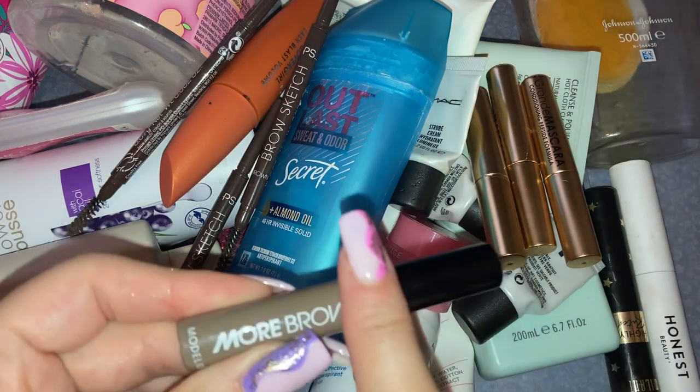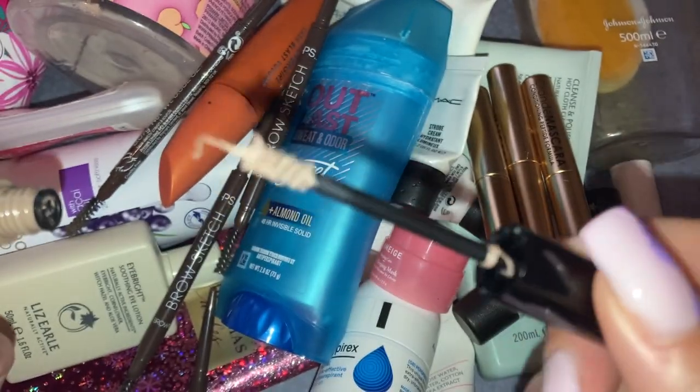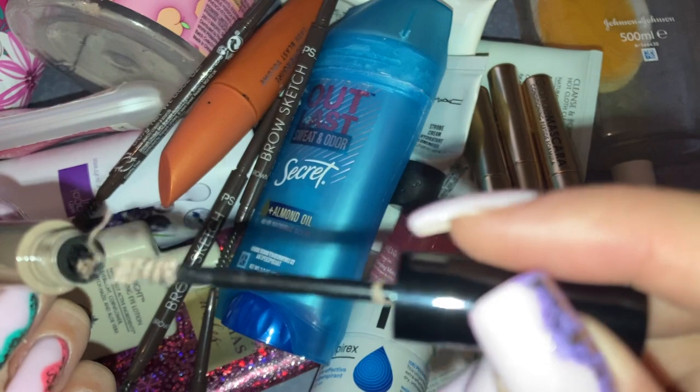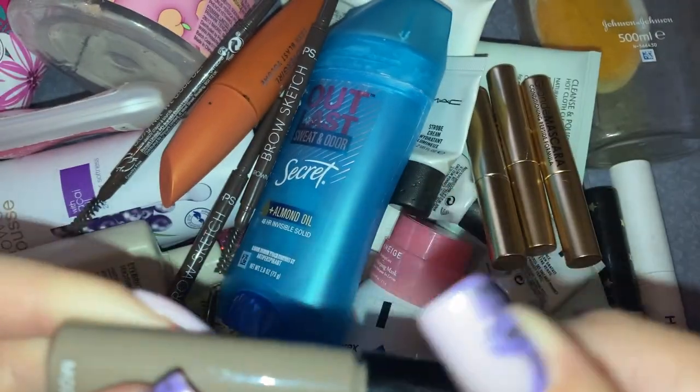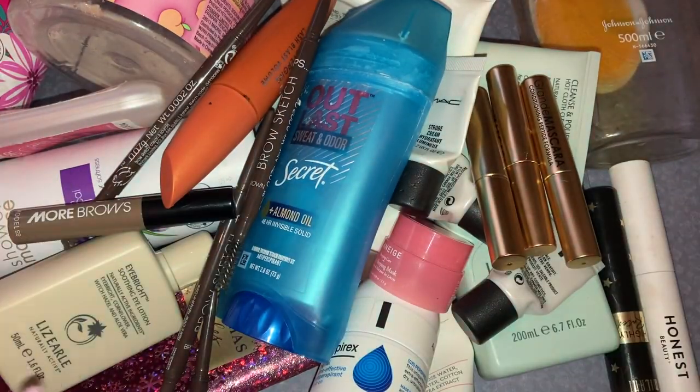Getting rid of this More Brows by ModelCo — it's gone really gunky and stringy. It's far too light for me anyway — it's the shade Light Medium. I do have the darker one and it is a really nice product. I think I got this in a subscription box a long time ago. I don't get any subscription boxes now — I kind of miss them, but sometimes I feel like they get a little repetitive.